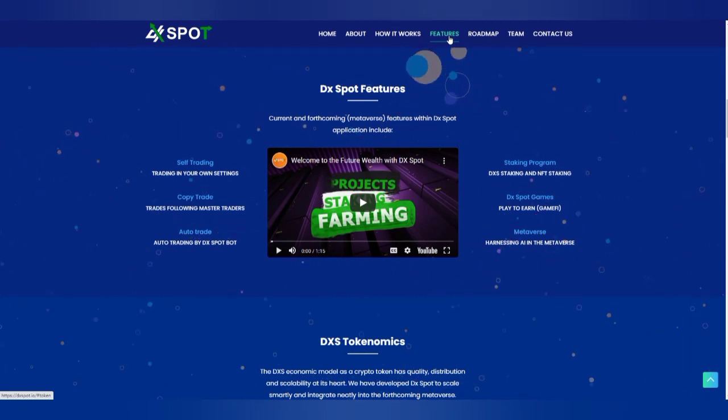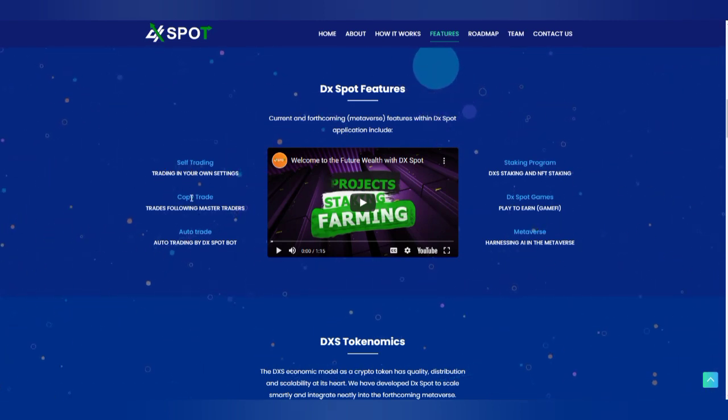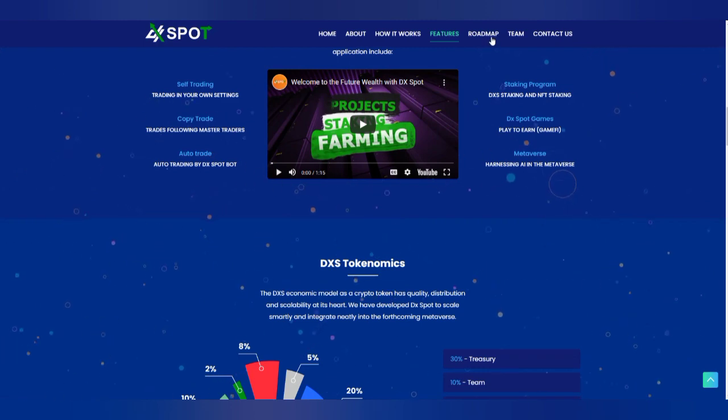Looking at the features of this project, it allows you to perform set trading, copy trading, and auto trading. Staking programs are also available, and games are also available on this app. In the future, they are looking into going into the metaverse and harnessing AI within it. These are things people need to know about this project.